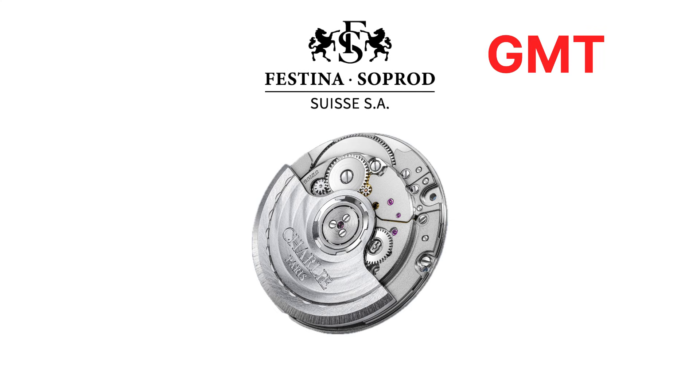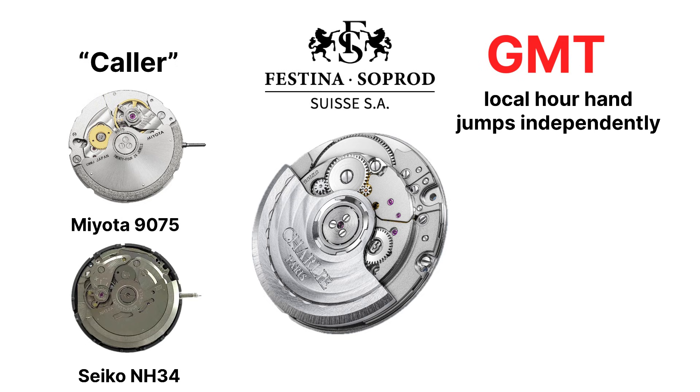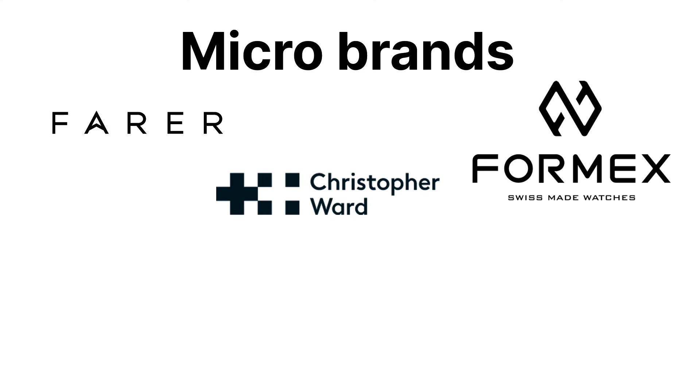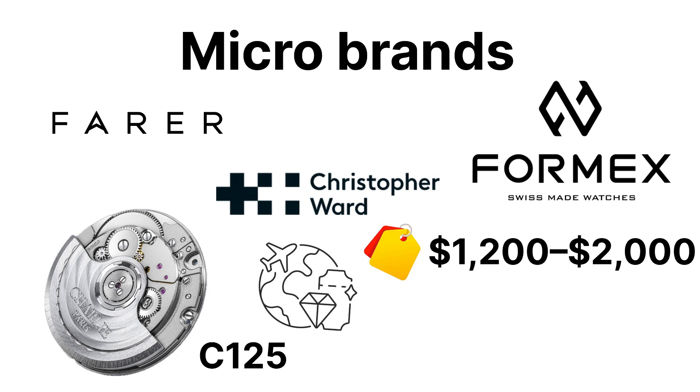SOPROD also manufactures the C125, a genuine true GMT movement — not a caller GMT like the Miyota 9075 or Seiko NH34. A true GMT means the local hour hand jumps independently while the 24-hour hand stays fixed, far more practical for real travelers, and previously found only in expensive calibers like the ETA 2893 or Rolex's 3186. Micro-brands such as Farer, Christopher Ward, and Formex have used the SOPROD C125 to deliver luxury-level travel functionality in the $1,200–$2,000 range — something unthinkable a decade ago.